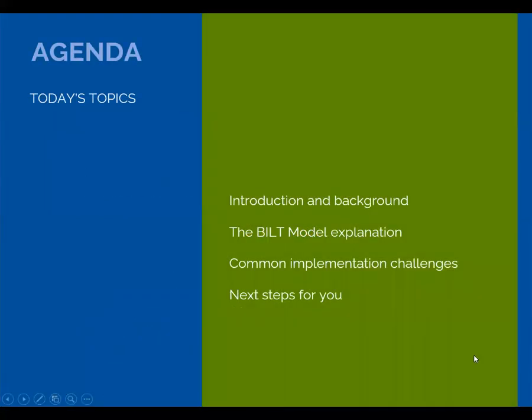Here's the agenda. We'll give a quick overview of our center, talk about the BILT model — BILT here stands for Business and Industry Leadership Team — discuss some common implementation challenges, and finally we'll offer some next steps for you in considering how to implement the BILT model yourself.